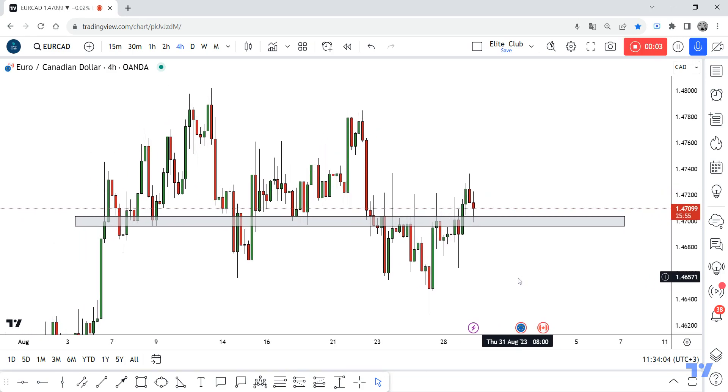Hello traders, hope you all enjoy trading. This is a EURCAD new update and we are in the four-hour time frame. It's a very bad pair to be honest, but I see this opportunity so I decided to share it with you guys.